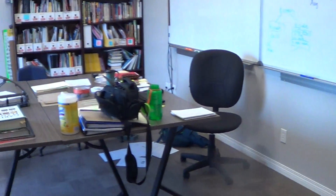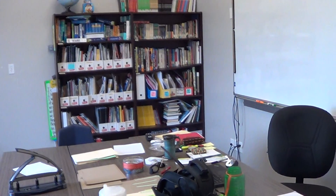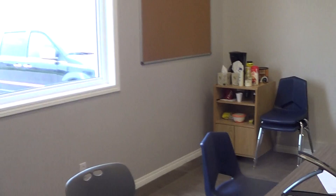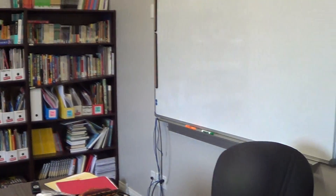And for those of you who will be watching at home every night when you come home from work — well, maybe not every night — this is the space you will be watching. But it will have bodies in it.